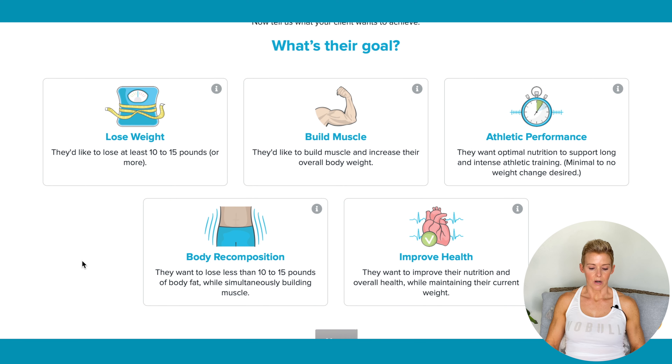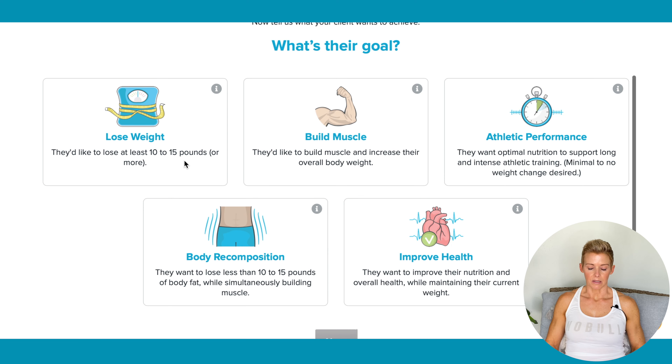Here are our options: Lose weight — 10 to 15 or more pounds. Build muscle — if you read this, it says build muscle and increase your overall body weight. You need to be prepared that your body weight might increase because you're building muscle. Then we have athletic performance — I almost never choose that one for anybody.